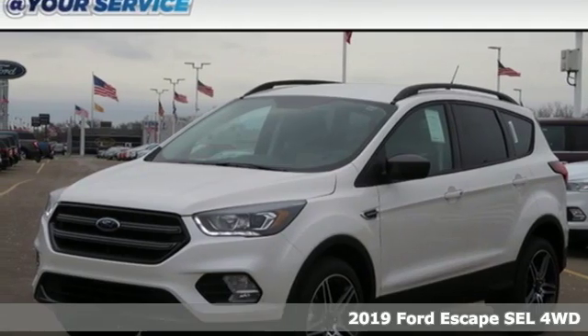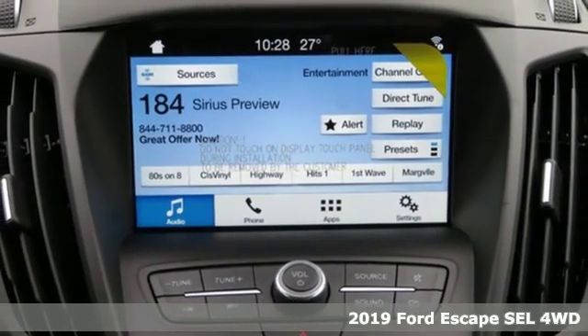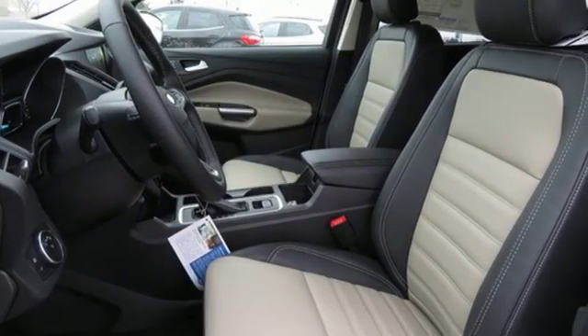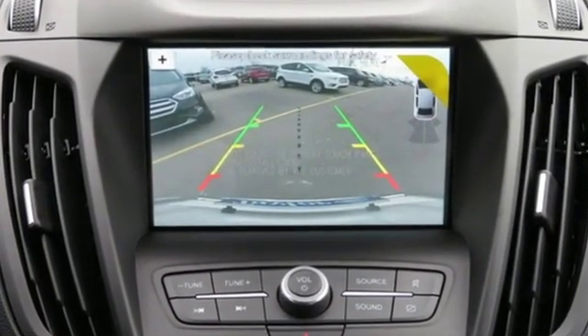It's a new 2019 Ford Escape. Get away every time you get into this Escape. Its amazing ability and maximum cargo configurability makes every trip the perfect journey. It comes nicely equipped with features you'll love.